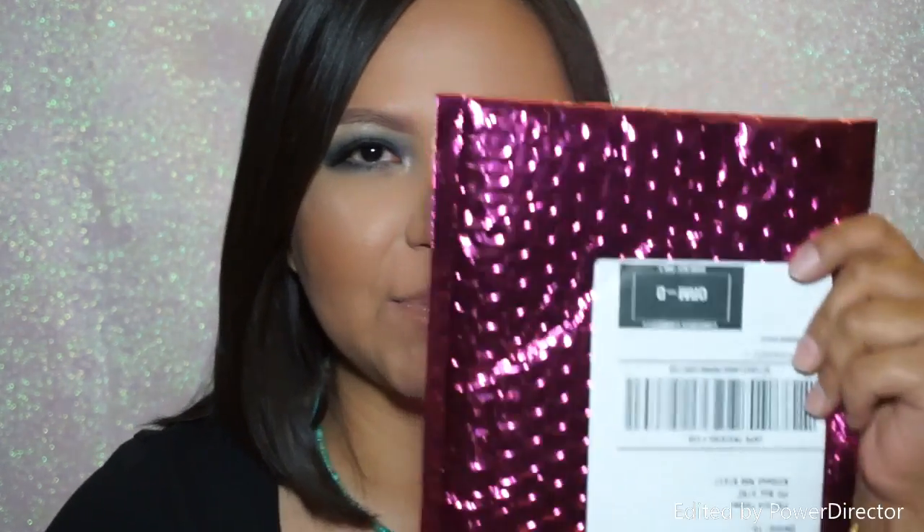Hi guys, welcome back to my channel. I'm doing my Ipsy unbagging today. I got my Ipsy yesterday and just wanted to share it with you guys. I would have filmed it yesterday but I wasn't feeling all that great. So let's go ahead and open this.